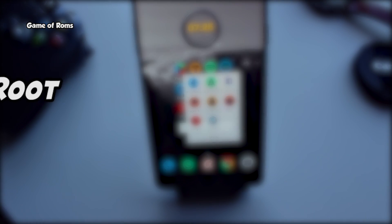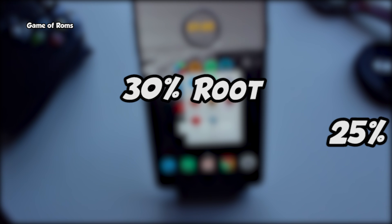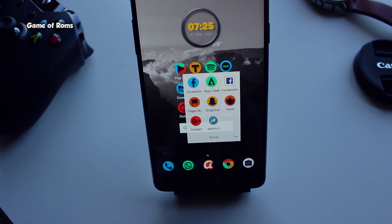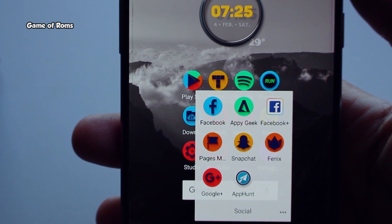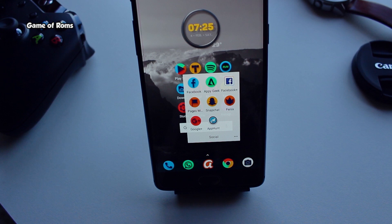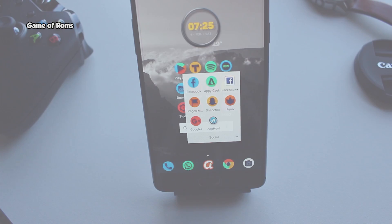Do you know that 30% of Android users root their phone and 25% of Android users flash a custom ROM? Achieving super user status is still hard in 2017, and many manufacturers lock their device's bootloader. So today I'm going to list the top 5 smartphones in which you can easily root and flash a custom ROM.